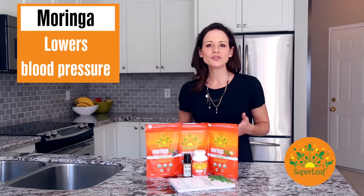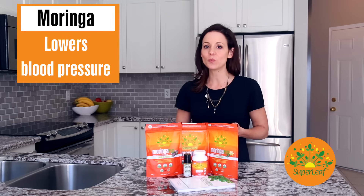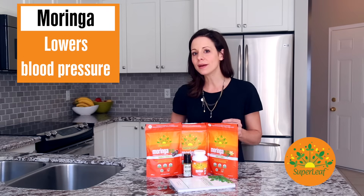Let's start with high blood pressure or hypertension. Now we're not sure why Moringa helps with high blood pressure, but traditionally it's been one of the many uses for Moringa, and now research is verifying that Moringa leaf extract reduces hypertension.